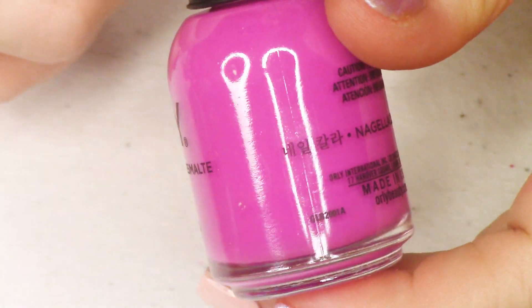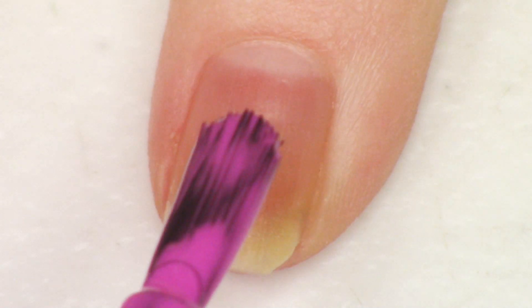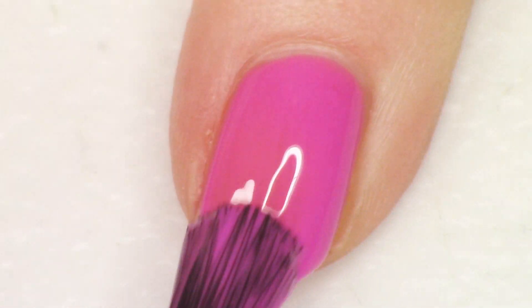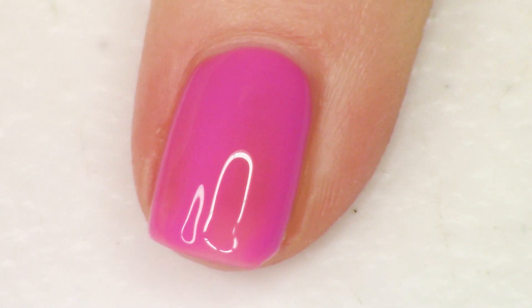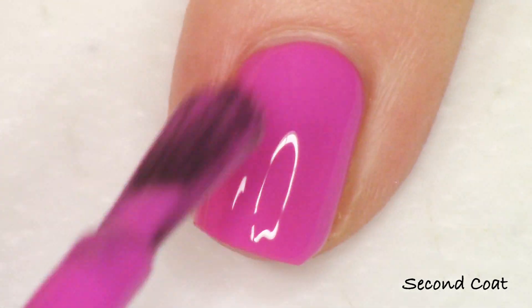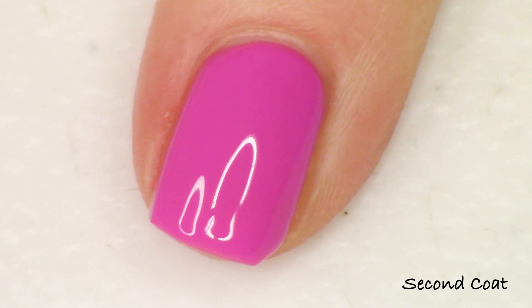Next up is a polish I found really interesting to include alongside those neutrals — this color is like a neon purple, almost a neon fuchsia. Orly does neons really, really great, and this one is maybe a little subdued for an Orly neon, but I really like it. It has fantastic formula — you could probably wear this at one coat. This is called 'Lips Like Sugar.' It's a beautiful color. This collection is a bit of a grab bag: neutrals, soft pastels, shimmer, and then this bright neon.